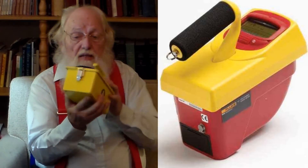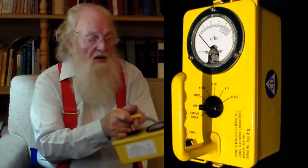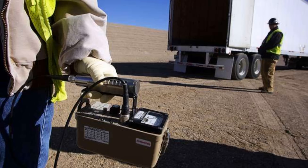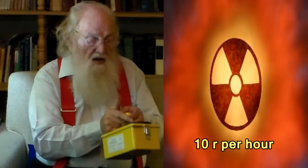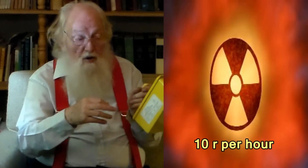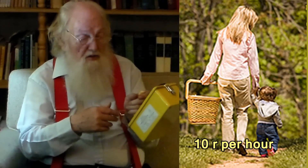Rate meters detect how strong the radiation is at any moment. They have a scale, and you turn it on and can detect how much radiation is occurring at this moment — what the rate of it is. If it reads ten roentgens per hour, for example, that means if you stay out in this radiation for the next hour, you will receive ten roentgens.